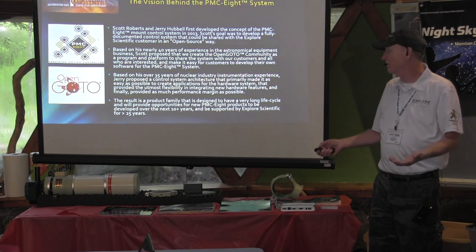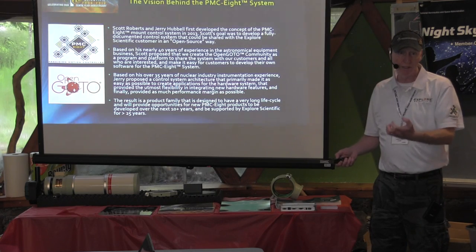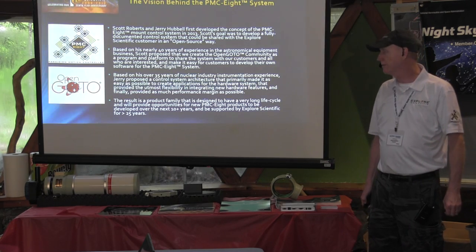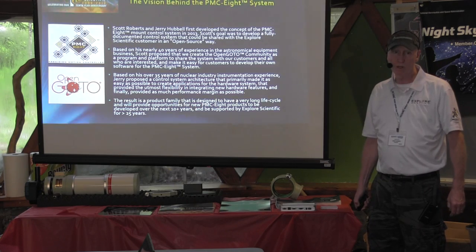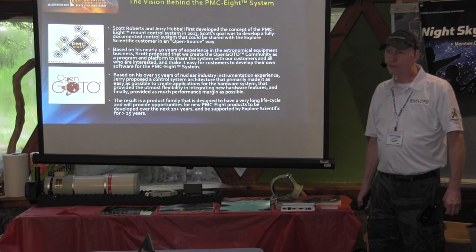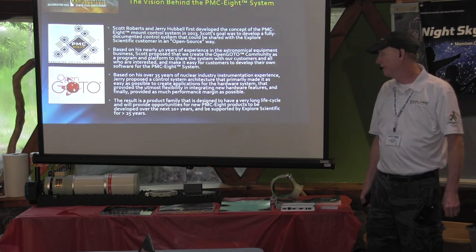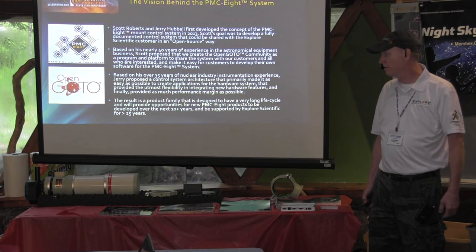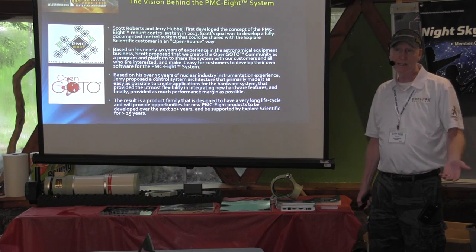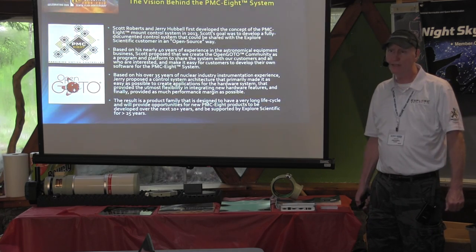That design philosophy came from my industrial background in nuclear instrumentation — I wanted to bring that kind of reliability and performance, which was Scott's main goal: a highly reliable system at affordable cost. The result is the PMC-8, designed for a very long life cycle — I'd like to see this design live up to 20 years. The components are current state-of-the-art, not bleeding edge — really robust proven equipment that's good for the next 20 years.